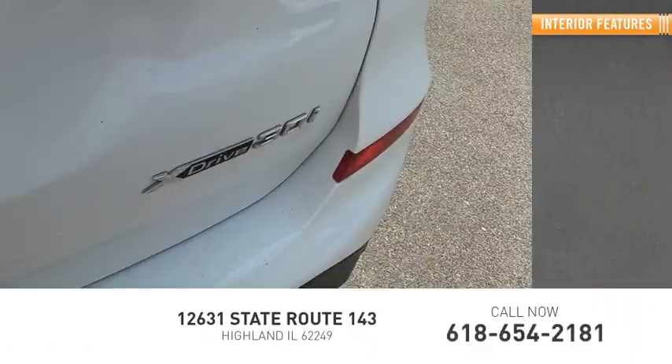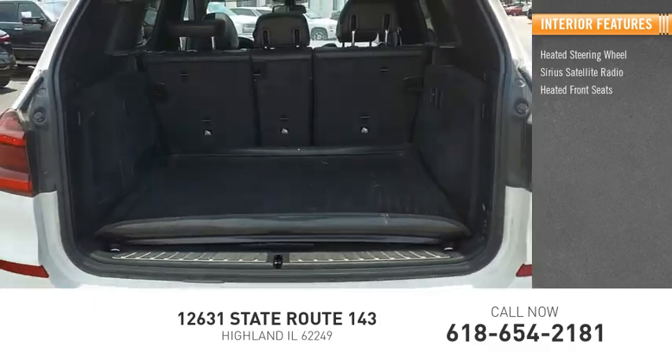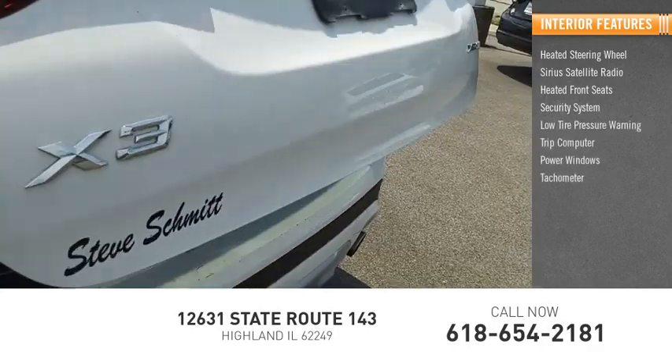Inside you'll find a heated steering wheel, Sirius satellite radio, heated front seats, security system, low tire pressure warning, trip computer, power windows, tachometer, and power steering.